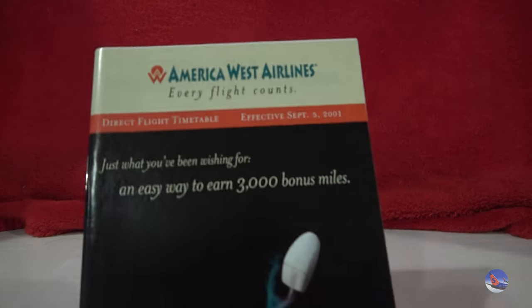And the last timetable in here: America West Airlines from September 5th of 2001. That was one of the timetables I was given — kind of interesting, I thought.